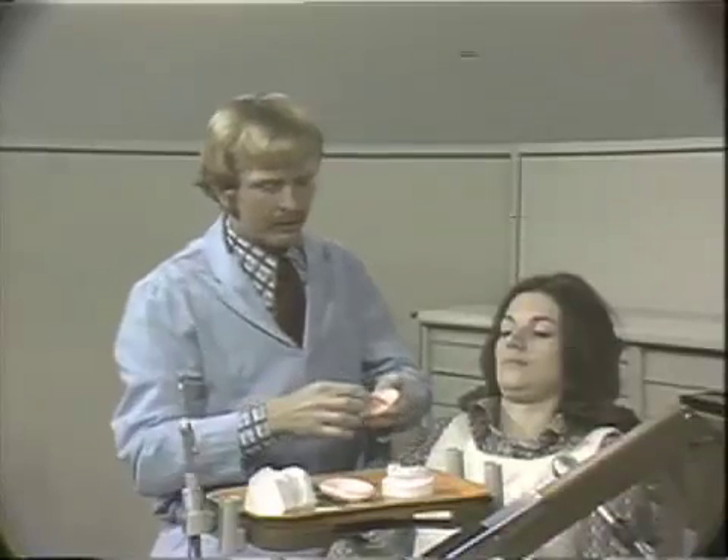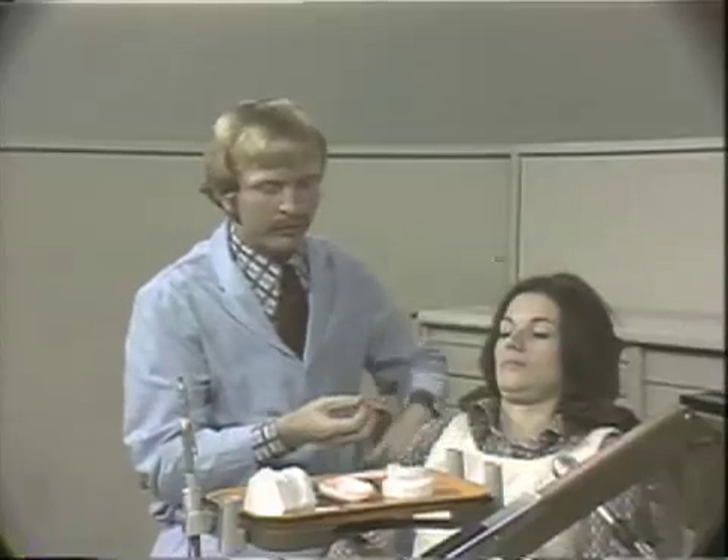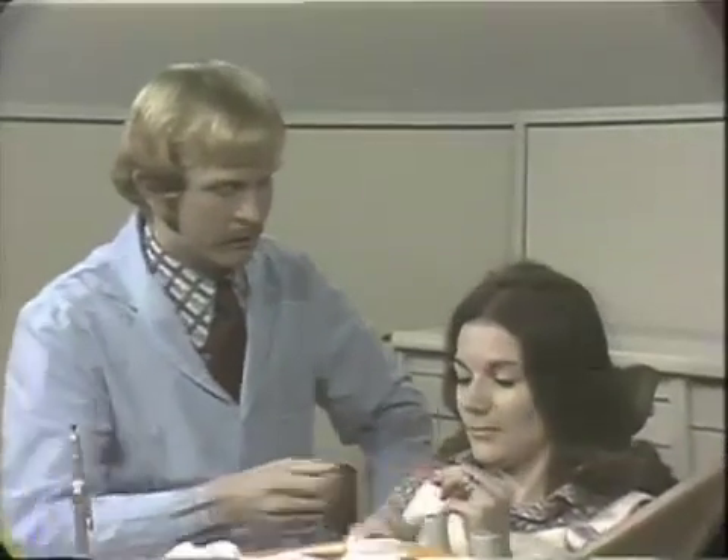Before the patient leaves the office, she should be instructed on the proper way to insert and remove the appliance and practice this two or three times. We will work with Carla on the insertion and the removal and bring her back when the case is completed.